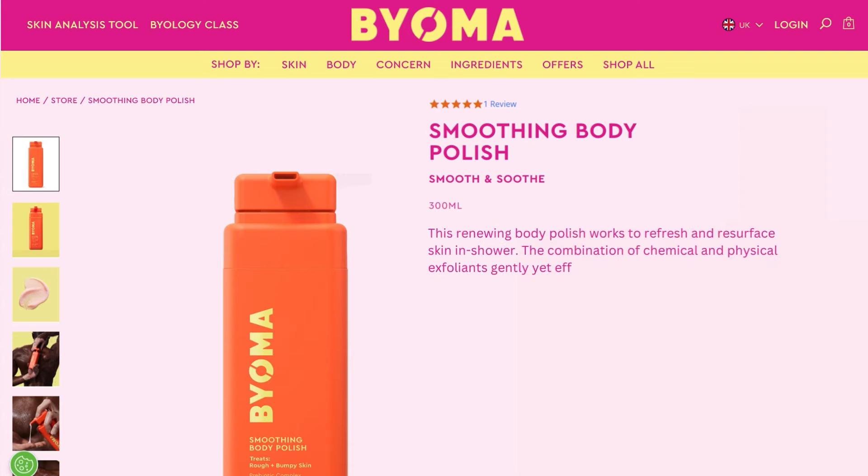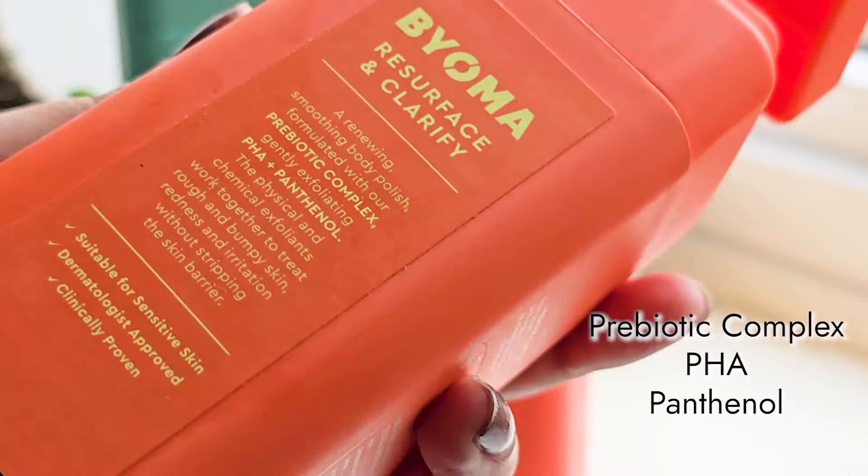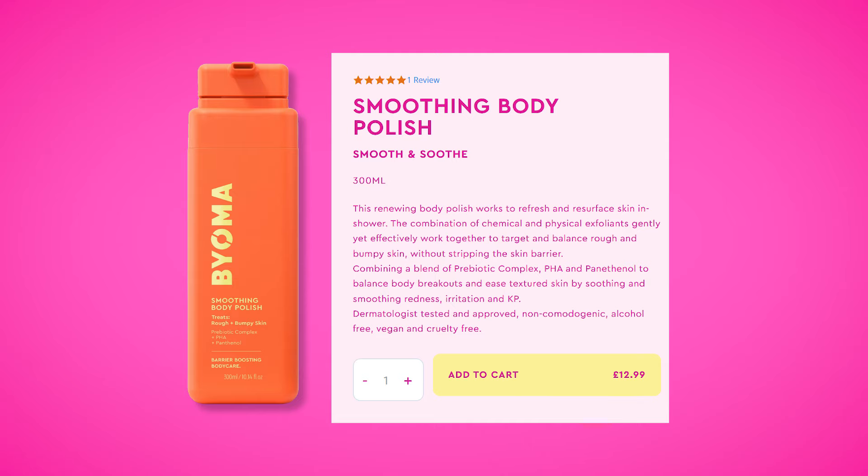Bioma claims that this renewing body polish works to refresh and resurface the skin in the shower. I agree, because my skin definitely felt refreshed after using it. However, since it's a physical exfoliator, I'm not going to use it more than once a week. They also claim the combination of chemical and physical exfoliators gently yet effectively targets rough and bumpy skin without stripping the skin barrier — I didn't feel stripped and my skin was smoother, so that's a plus. However, Bioma further claims that a blend of probiotic complex, PHA, and panthenol balances body breakouts and eases keratosis pilaris. I have an issue with this claim: a physical exfoliator is never going to help with breakouts or keratosis pilaris — if anything, it could make it worse. Even considering the PHA content, it's not enough to address those concerns. So this claim seems misleading, in my sole personal opinion.